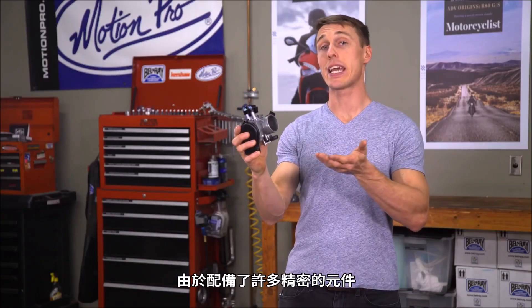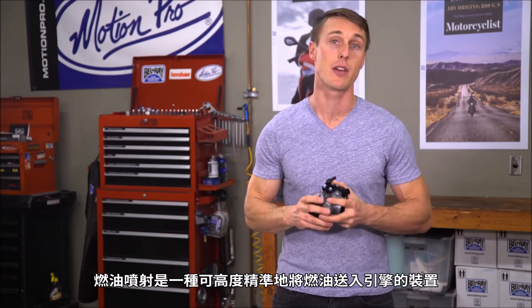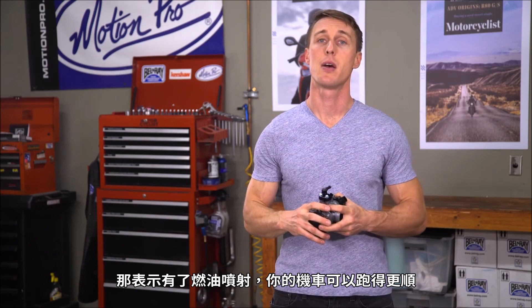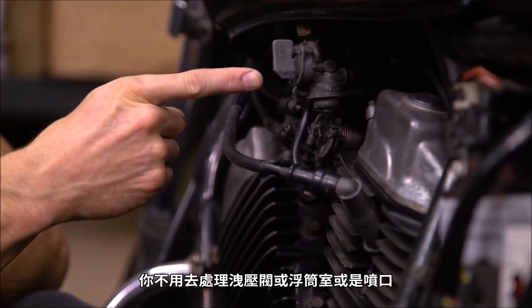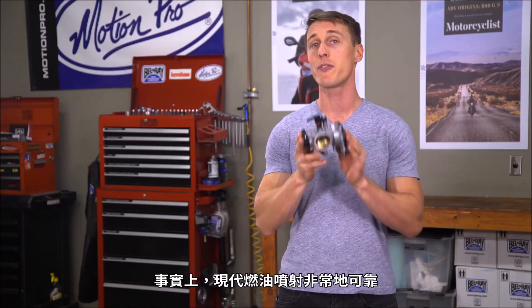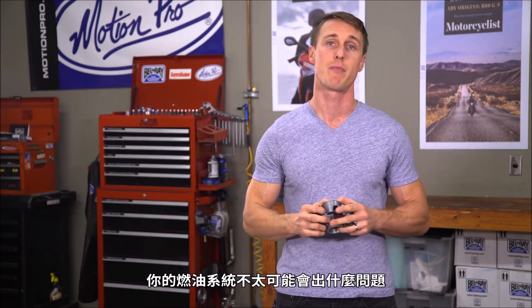With all of its sophisticated components, fuel injection is a far more precise means of delivering fuel into the engine, and that means your bike's going to run better. Plus, with fuel injection, you don't have to deal with a choke lever on cold starts, a leaking petcock or float bowl, or gummed up jets. The fact is, modern fuel injection is extremely reliable, and you're unlikely to have any issues with your fuel system.